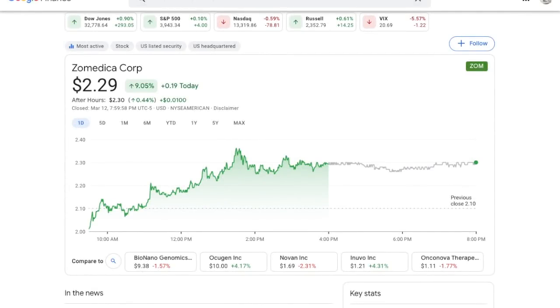What is going on everyone and welcome back to the channel. If you guys are new here, welcome. We have some very important stuff to talk about today because, as you should already know, Zometica Corp, ticker symbol ZOM, has a massive catalyst coming up very soon on March 30th.